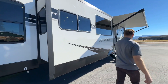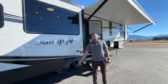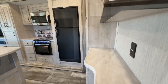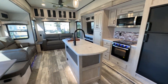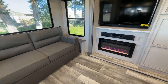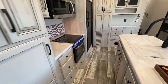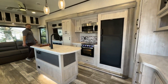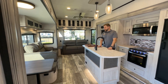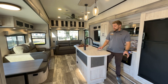Well, as far as extra cool features, that about does it on the outside. So we'll adjourn into the inside. As you've come to expect from Sandpiper, a very residential feeling living area and kitchen.